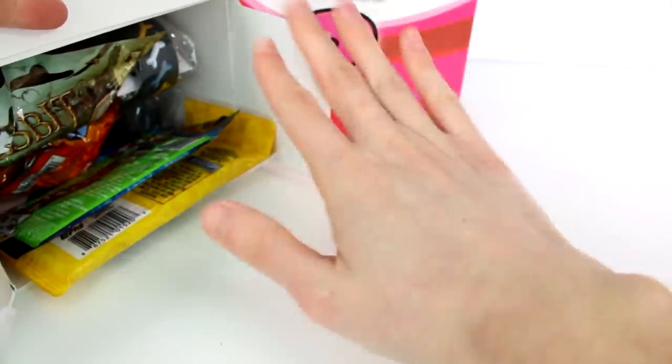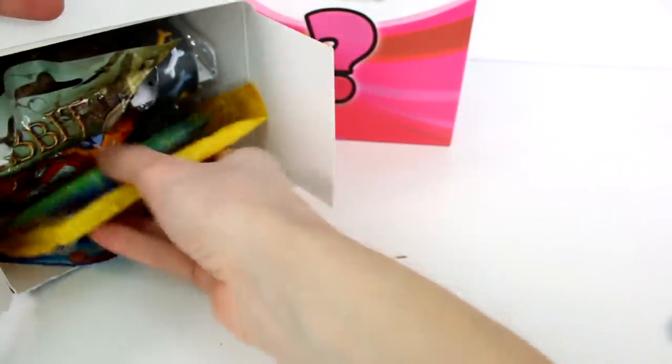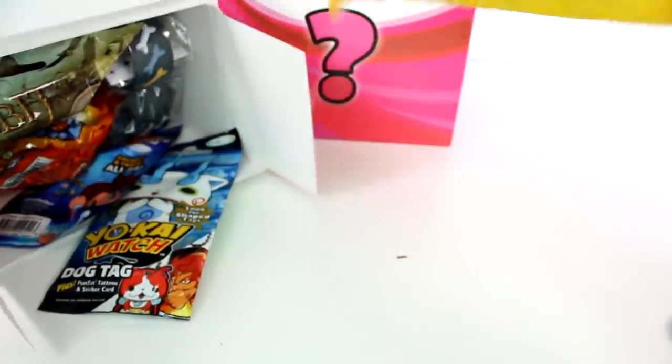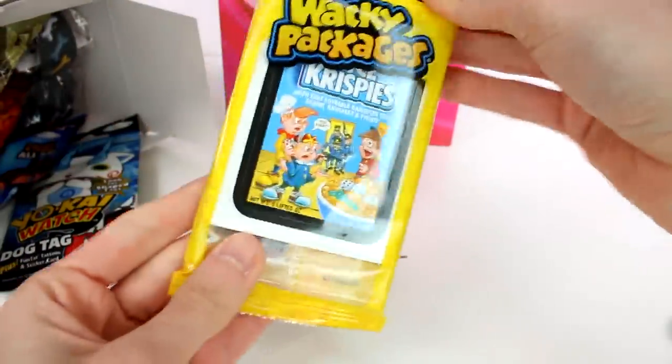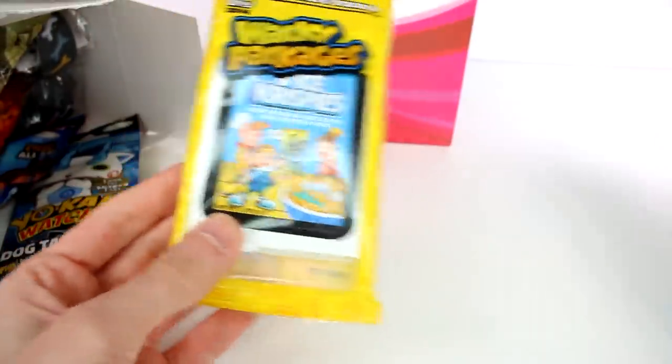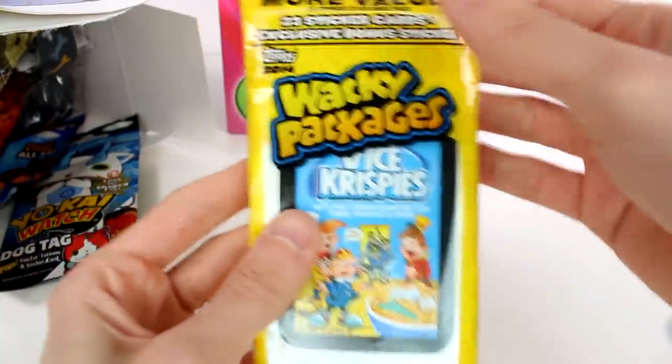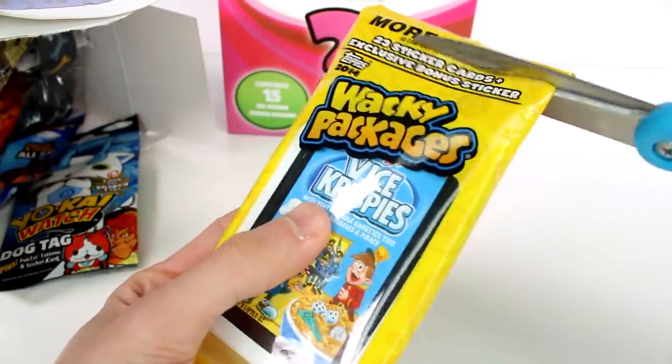What do we have? Oh my gosh, holy blind bags! Let's just start picking out things one by one. So the first thing we have is Wacky Packages — I love Wacky Packages, you guys. 23 exclusive sticker cards. Let's check it out.